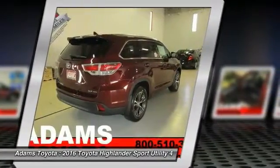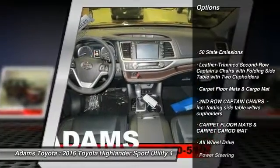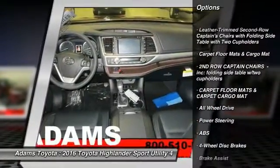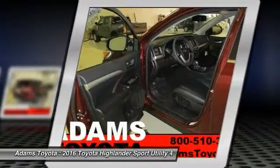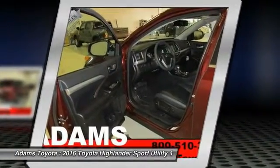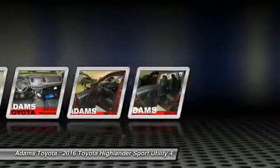Automatic transmission. Here are some of this vehicle's great options: traction control, keyless entry, navigation system, power lift gate, all-wheel drive, anti-lock braking system, steering wheel audio controls, stability control, backup camera, leather wrapped steering wheel.